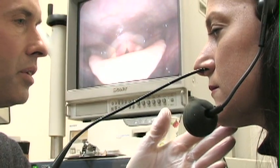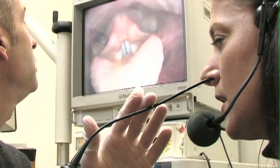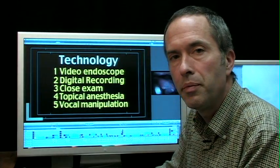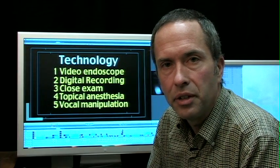Getting the best laryngoscope that you can afford, if possible a chip-on-the-tip scope; digitally recording so you can go back and look at the vocal cords in slow motion, because what transpires happens so quickly with them; today's topic of a close exam; and many times you need topical anesthesia to get that close exam; and lastly, manipulating the voice to see the details you want to see.